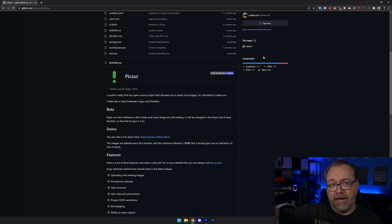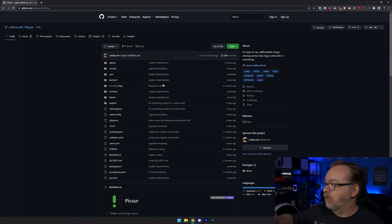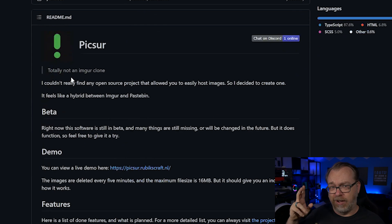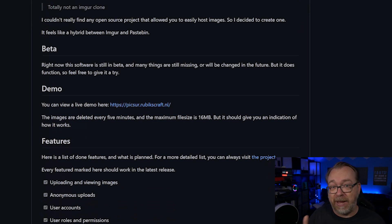So that's what I want to show in this video — how to get this set up. I also want to talk a little bit about the GitHub repository. Basically here it is on GitHub, and if we scroll down you can see everything is available — you can look at the code, it's all open source. It is totally not an Imgur clone. Right now it's also in beta, so there are features that may not work properly or are still being implemented.